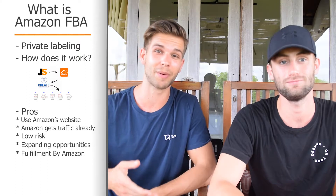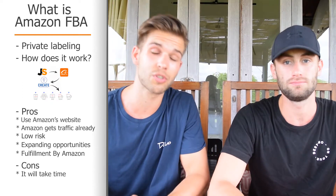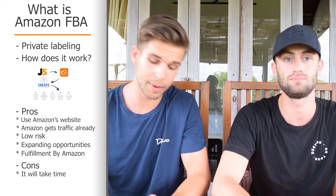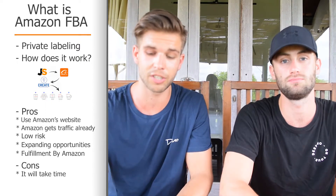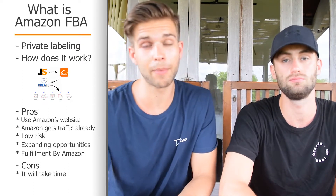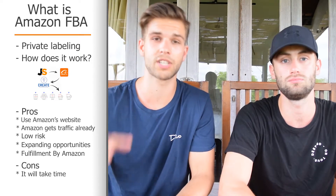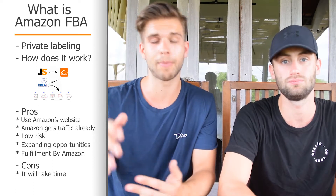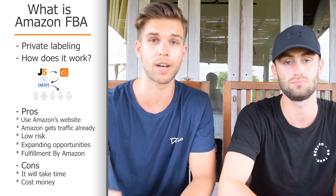The biggest pro is that you'll be able to travel while making money on Amazon — as we're doing at the moment, working from Bali. But there are also some small cons. First of all, it takes some time to start your Amazon business. You have to do your product research, search for a manufacturer, then there's lead time for manufacturing and shipping. We'd say you can get your products into Amazon within two months, but we'd actually recommend thinking about two to three months.